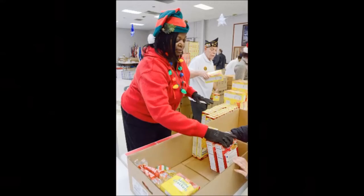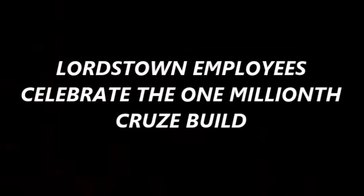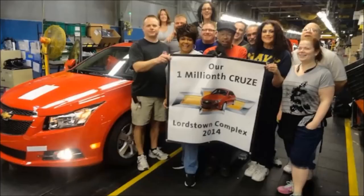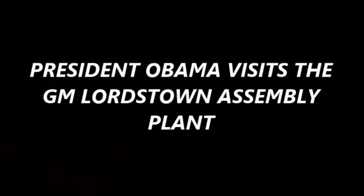General Motors employees gave all year round — not only to the United Way through donations, but also around Christmas time and all the different major holidays throughout the year. Here is a picture of the one-millionth Cruze produced, which was in 2014. Do the math from 2011 to 2014 — three years to reach a million produced.